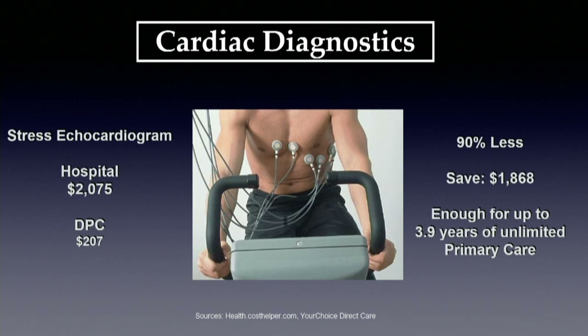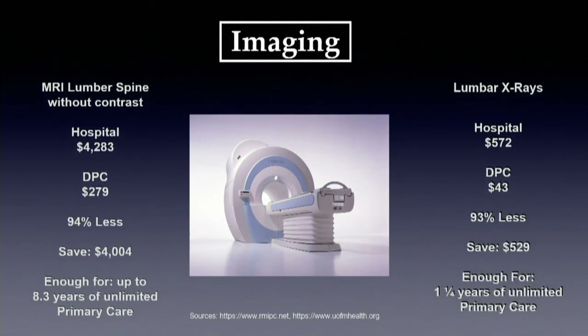The concept is we want to save people so much money that our membership essentially becomes free to them — they get all their primary care for what they would have spent anyway with overpriced services in the system. For example, in Michigan a common price on an echo stress test is about $2,000. We can get it for $200. That's a savings of $1,800 — the equivalent of almost four years of direct primary care.